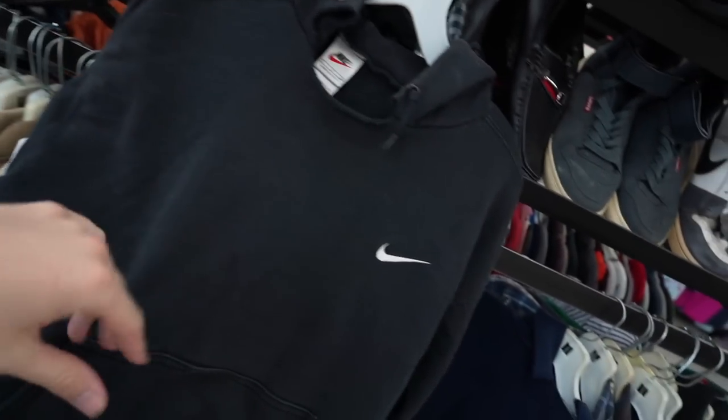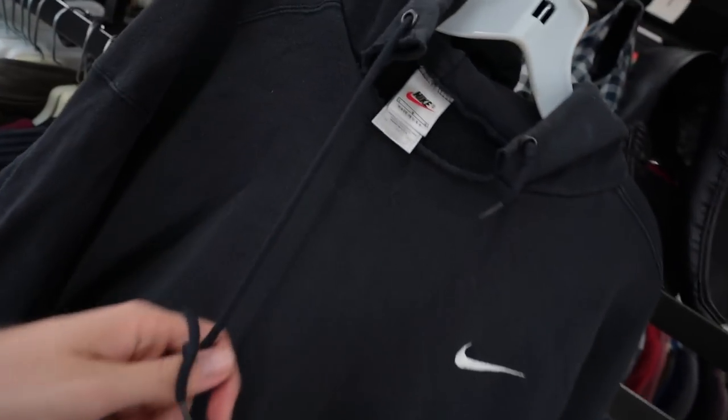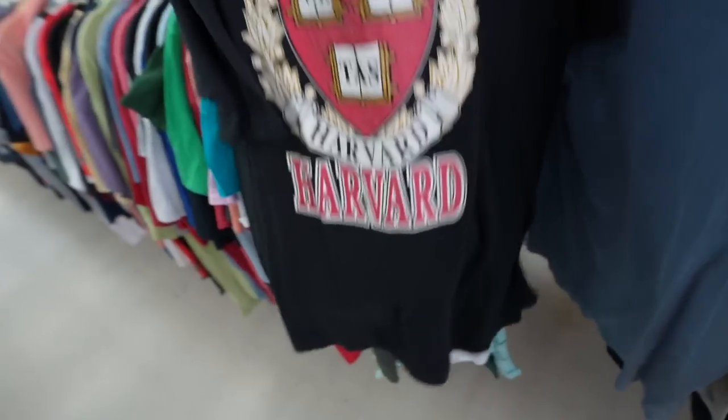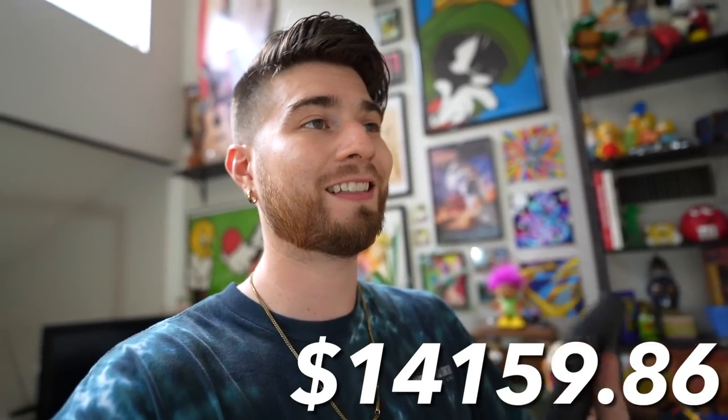When it rains it pours — major thrift score. A white-tag all-embroidered Nike custom hoodie, plus a single-stitch University of Harvard tee. The grail of the day has to be the Selena tee. In this last store I got 20 pieces, spending $48.71. These Selena shirts usually go for $70 to $180 — I might keep it in the personal collection. Anyone from Texas, let alone Houston, knows Selena is a legend. This is my first ever Selena tee found live in the thrift — wild, especially being from Texas.